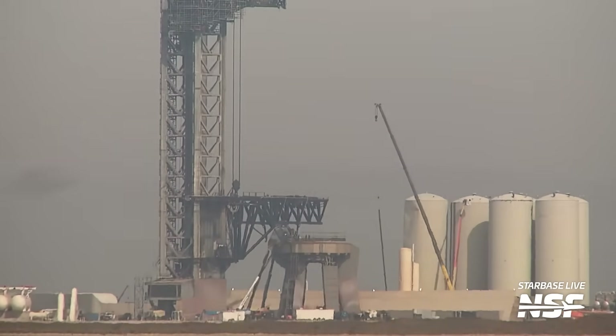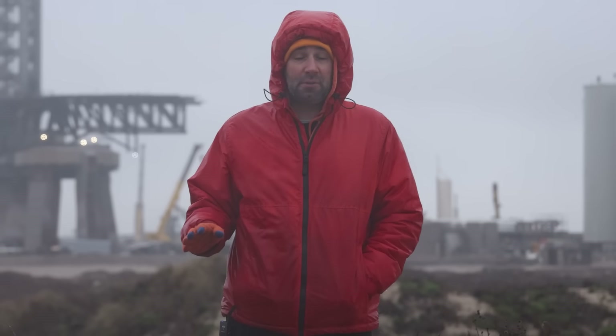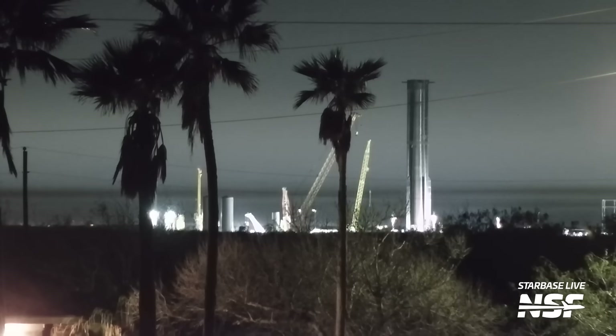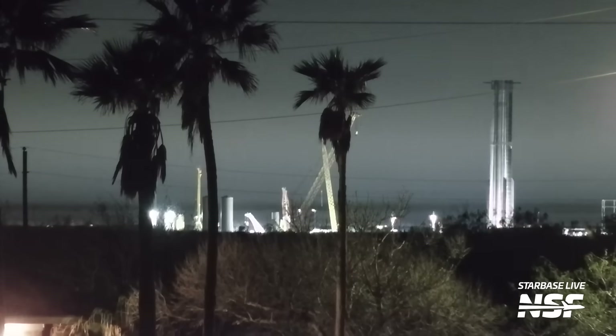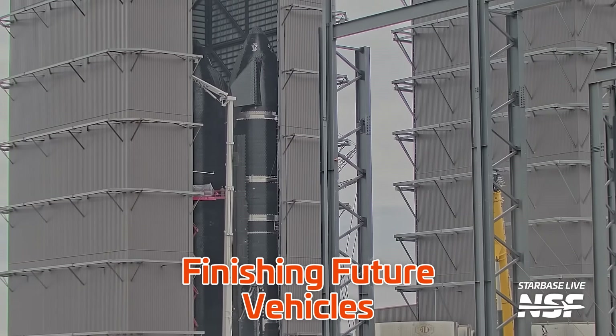SpaceX is busy preparing the old launch site here for the return of Booster 10 and Ship 28. Plus, we've seen a load of upgrades, modifications, and testing. SpaceX is also working on future vehicles to test them ahead of their own flights, and they're building out vehicles even further down the line as they get further into their production flow. It's a lot to talk about, so let's discuss everything that's happened in the last week.